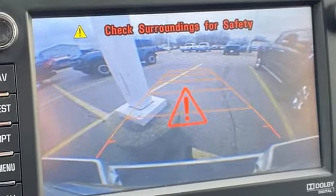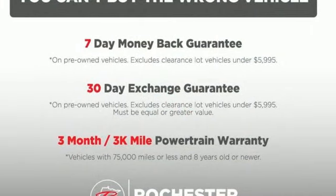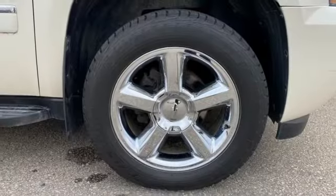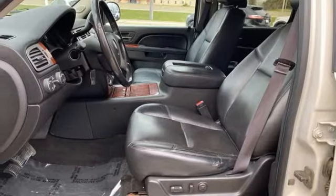Automatic transmission, premium shocks, tow haul mode, trailer hitch receiver, integrated navigation system with voice activation, memory exterior door mirror settings.